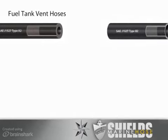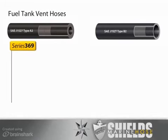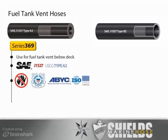Since fuel vapors do not permeate as aggressively as liquid fuel, fuel vent and fill hoses are allowed higher permeation rates when tested with liquid fuel. Use Shields Series 369 Fire-A-Call Fuel Vent Hose for fuel tank vent below deck. Series 369 meets SAE J1527 Type A2 specifications. It is fire-retardant and U.S. Coast Guard and ABYC compliant. EPA and CARB standards do not apply to the fuel vent hose. Series 369 can be used in gasoline or diesel fuel systems and is available in ¾-inch ID only.